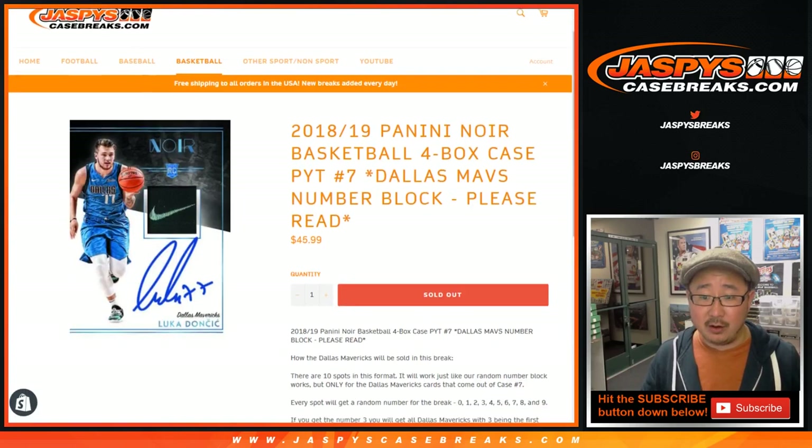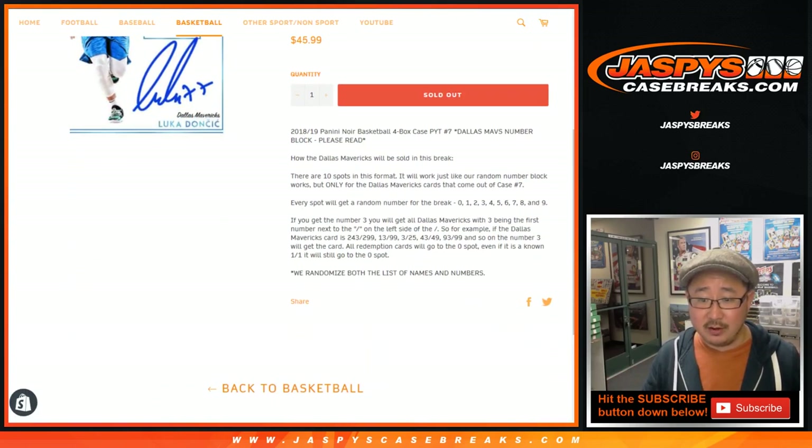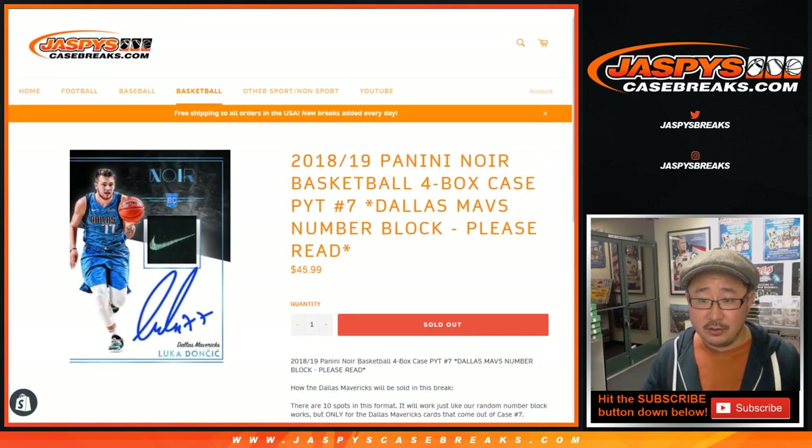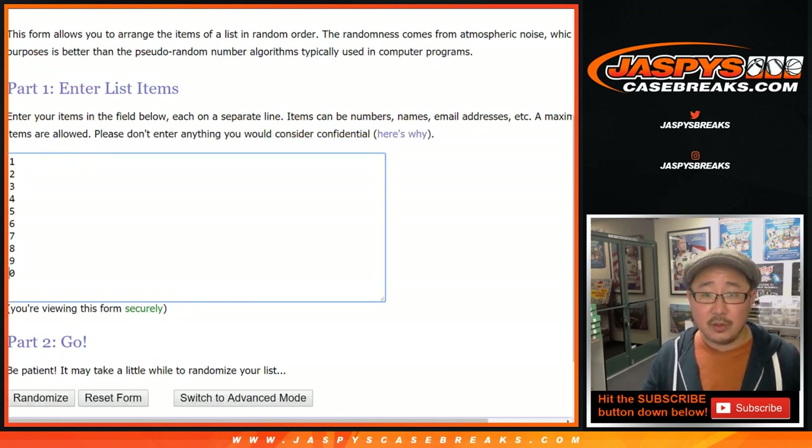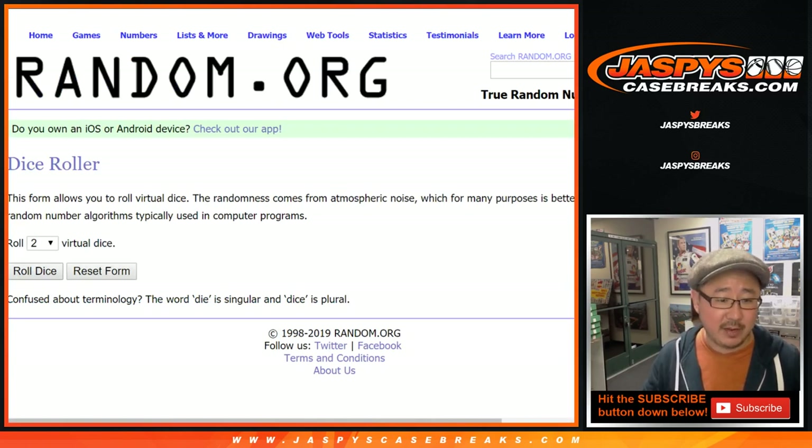So for that particular one, there it is — there's all the details right there. Big thanks to these folks. There are the numbers right there, so it works just like a number block break, but just for the Dallas Mavericks.